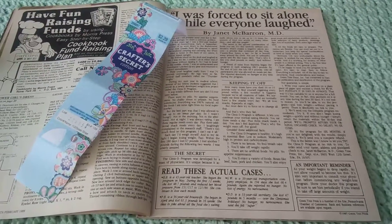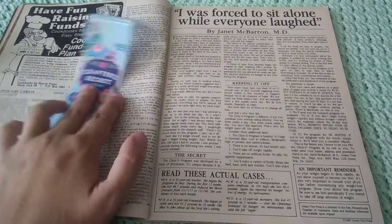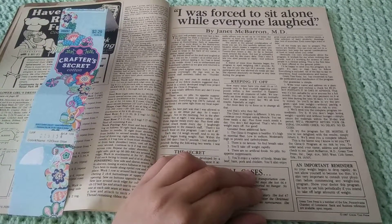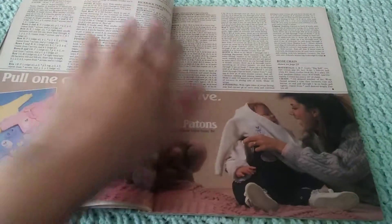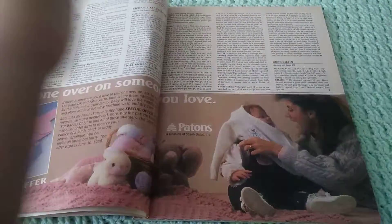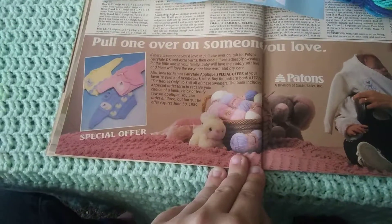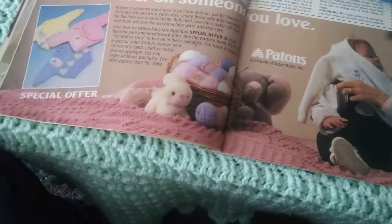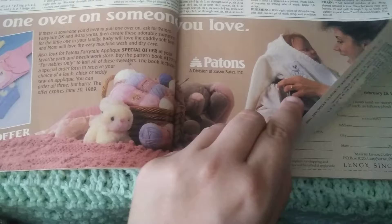Oh my goodness, it's an old-school weight loss advertisement article, and I'm probably totally going to look this up. I was just reading through that — I'm going to skip that one because that's ridiculous. And here's a Pantone's ad: 'Pull one over on someone you love.' I think that's pretty hilarious — I like the play on words. So that's the advertisement for Pantone's yarn.